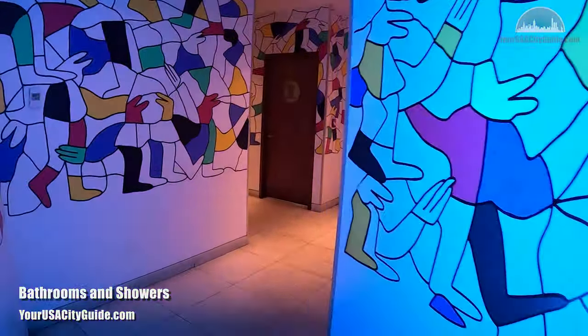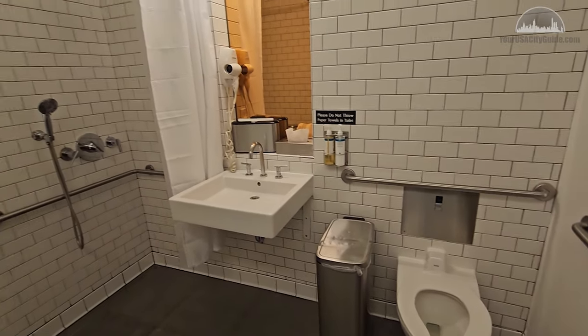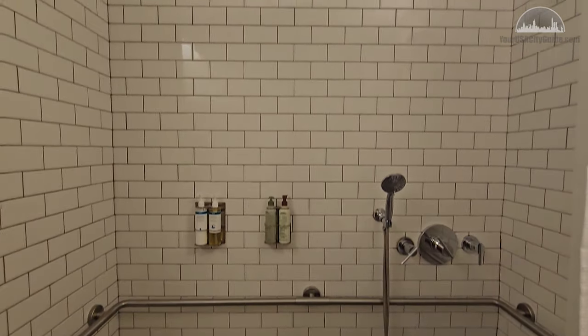Visiting the bathrooms was certainly an experience, with a freaky psychedelic corridor leading to them. There were standard cubicles along with combi shower stalls. These did not need to be booked, so we helped ourselves to a pre-flight shower, leaving us nice and refreshed ready for the flight. All cubicles were clean and well maintained, with a permanent attendant keeping an eye on things.